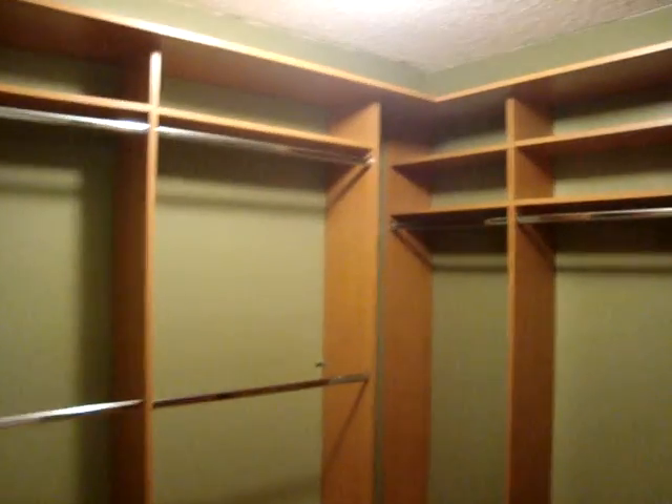Over here is the great walk-in closet that has California Closet organization. As you can see, there is plenty of space and it has been maximized with the organizer.